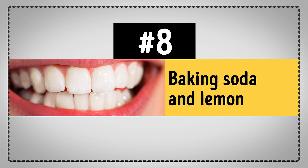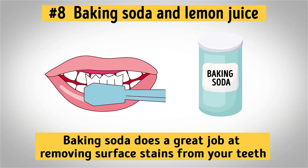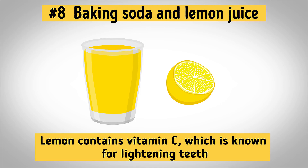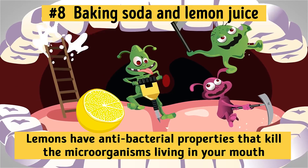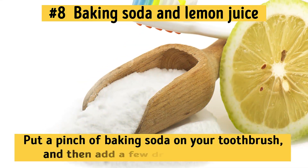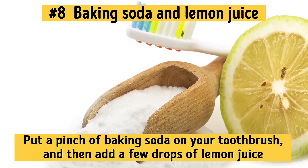Number 8: Baking Soda and Lemon Juice. Baking soda does a great job at removing surface stains from your teeth, making them way whiter as a result. Lemon contains vitamin C, which is known for lightening teeth. Not to mention, lemons have antibacterial properties that kill the microorganisms living in your mouth. The right way to combine these two ingredients would be to put a pinch of baking soda on your toothbrush and then add a few drops of lemon juice over it to achieve a set of bright, shiny teeth.